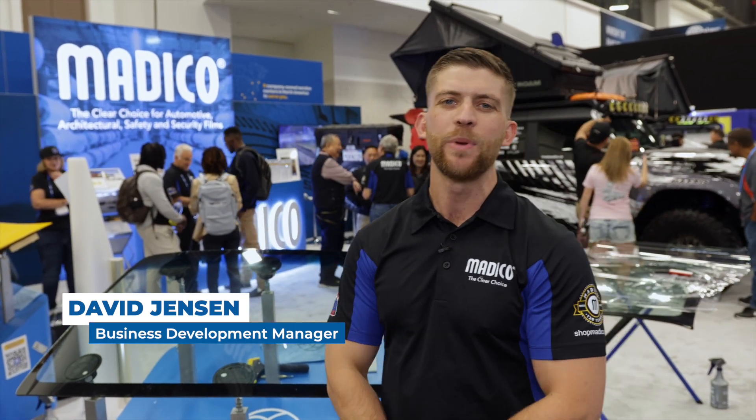Hi there. Welcome to Matico's SEMA 2023 booth. My name is David Jensen. I'm the business development manager for ClearPlex windshield protection film and ProTech paint protection film line of products.